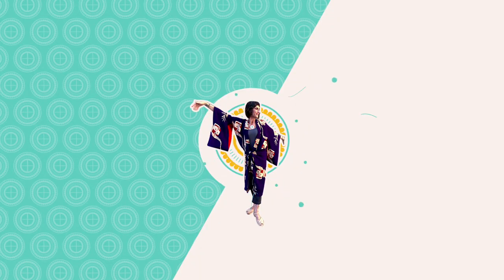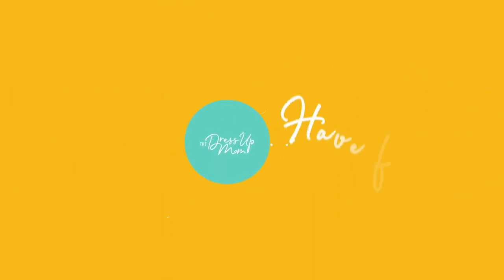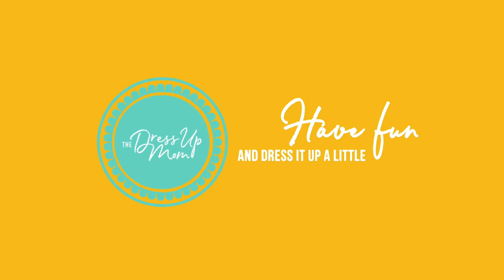Hello, friends. I am all about sun protection these days, and in this video, I want to walk you through some of the accessories I'm using to protect myself this summer. Some of them are very old and vintage, and some are brand new. Welcome to the Dress Up Mom.